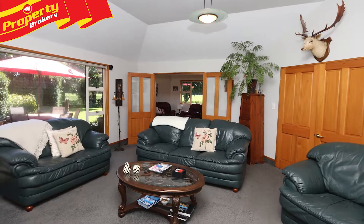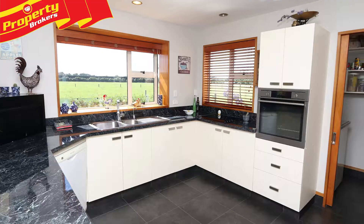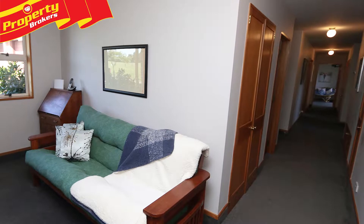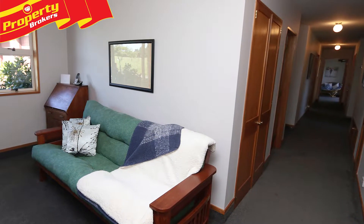Two spacious living areas with a log burner, a modern four-year-old kitchen with walk-in pantry, a separate office come reading area, and wheelchair access to the en-suites and more.